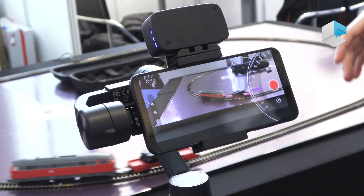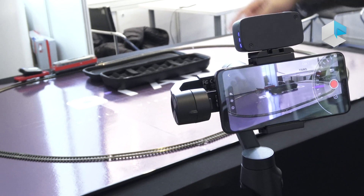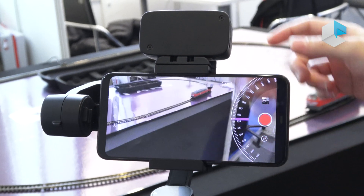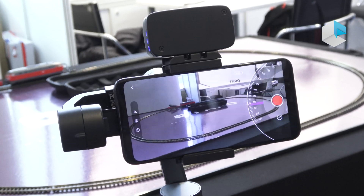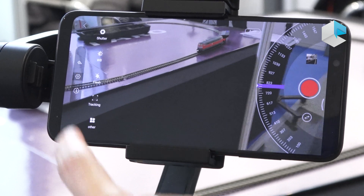Here is a demonstration — we put a car here carrying our tracking tag, it's running around this track. Then we put the tracking module here and our gimbal will automatically track this target. Our app is very simple: you can set the details, professional settings, and all the videos here.